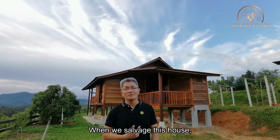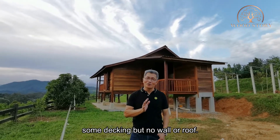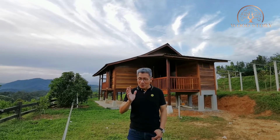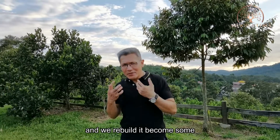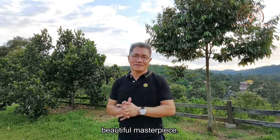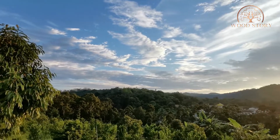When we salvaged this house, basically it had only some pillars and some decking left — no wall or roof. It was totally destroyed. We brought it home and built it here. What have we done with a house that was totally destroyed for the last 80 years? We rebuilt it into a beautiful masterpiece. Thank you for taking the tour of the whole house.